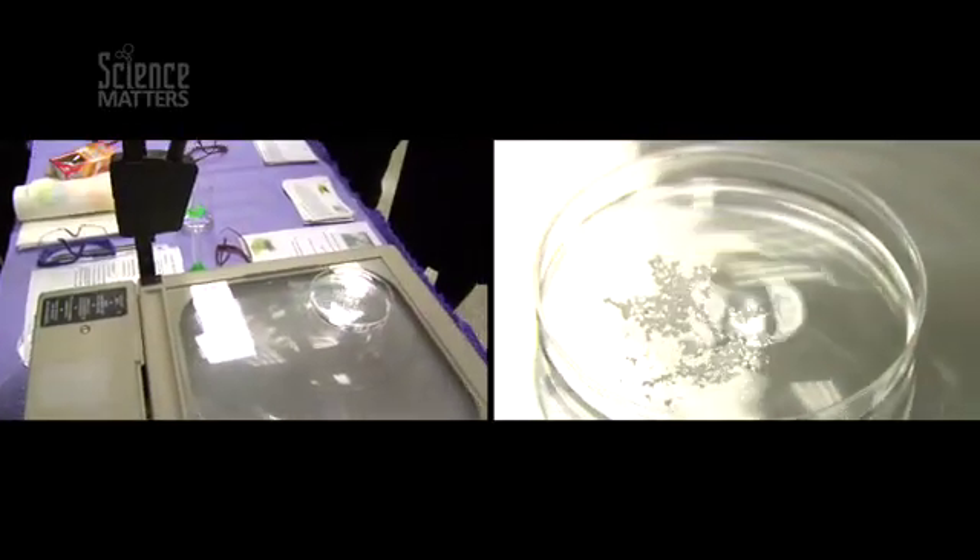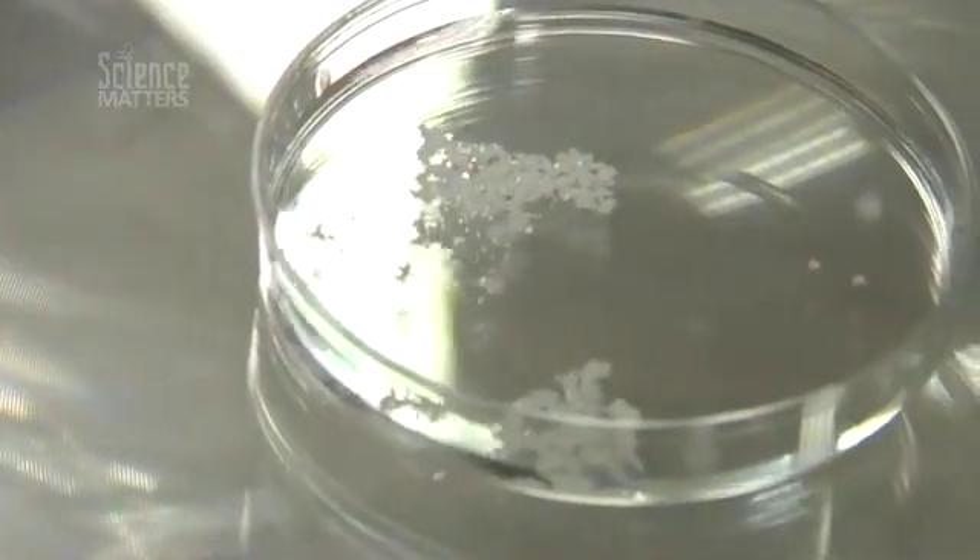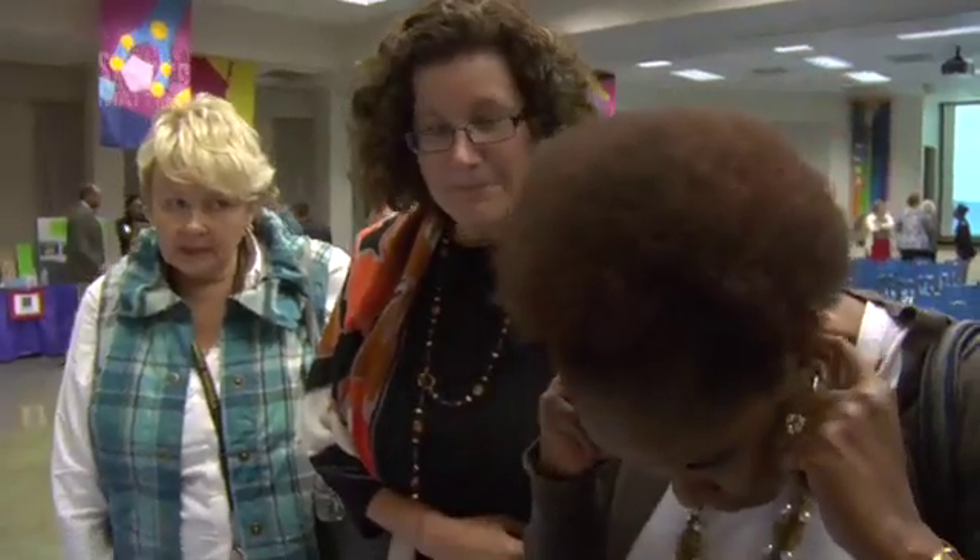I am Lynn Novak. I teach at Powhatan High School. I'm going to put some little mothball flakes — everybody knows that smell of mothball. We tried to pick activities that would illustrate a concept that you can't see, and that's probably the hardest thing about chemistry: you're talking about science that's not observable.